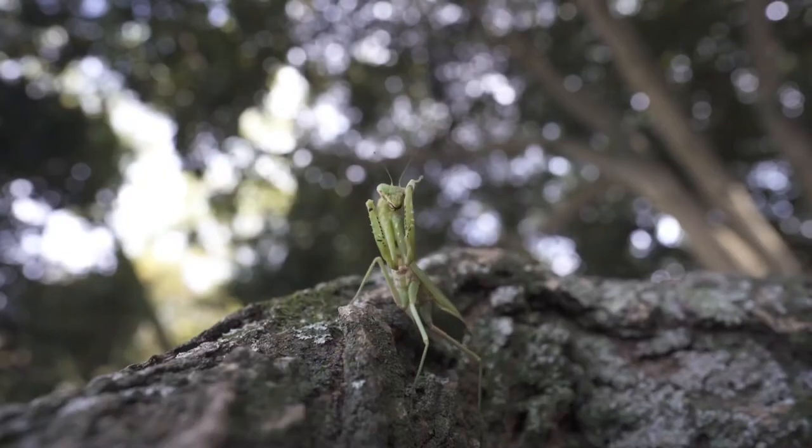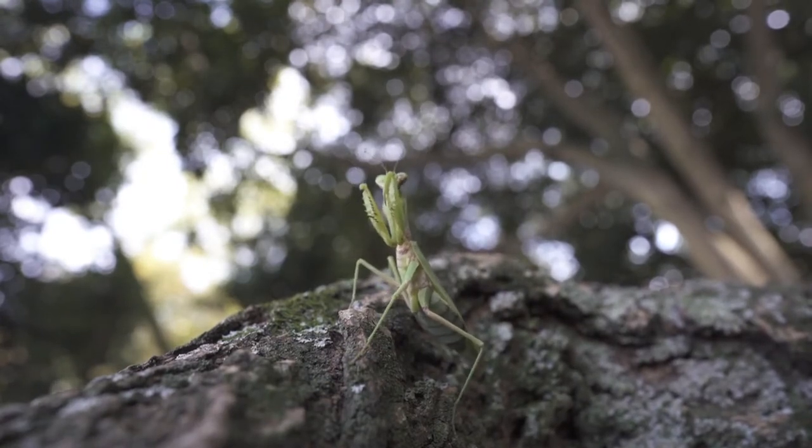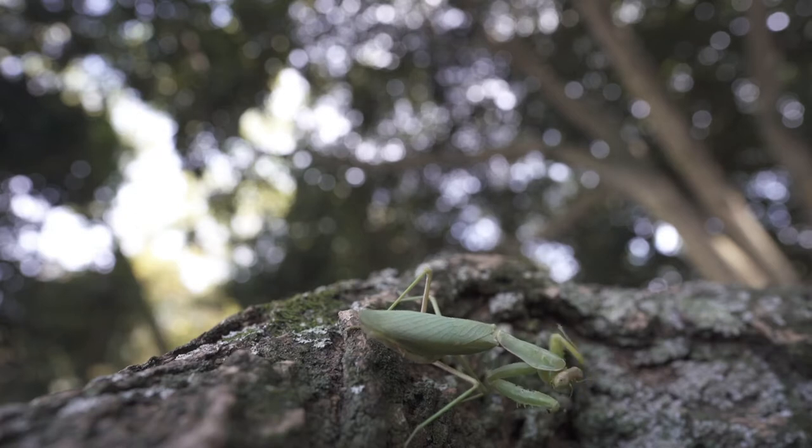The front legs look like they're mostly joined in prayer. In biology, these legs are called raptorial legs. All over these legs are sharp spikes that help the mantis catch its food.